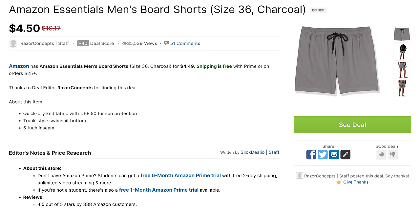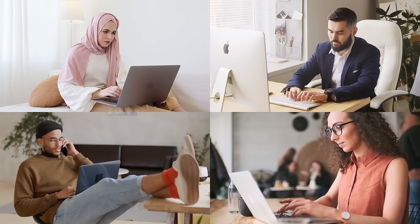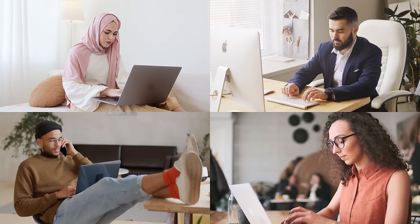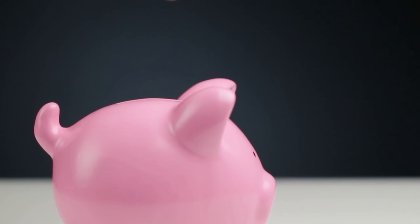The other part of their content comes from staff contributions. For example, these board shorts were marked down 77% and the staff writer includes a nice summary of the deal, and of course the affiliate link is automatically generated. In my opinion, the main reason for SlickDeals' success isn't just because of the deals. It's the fact that they've created a community of shoppers that come together to share a common interest — saving money. And some of the conversations are really telling about how much this community loves getting a good deal.